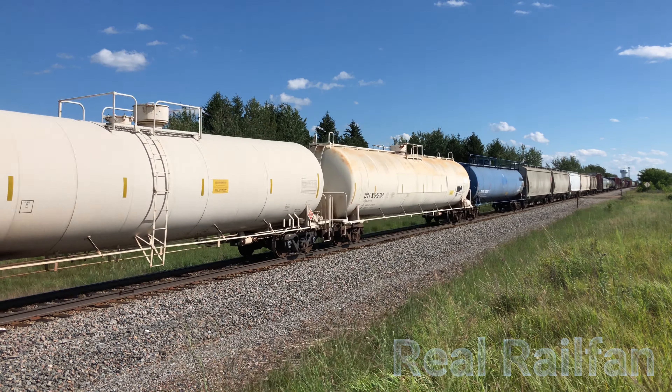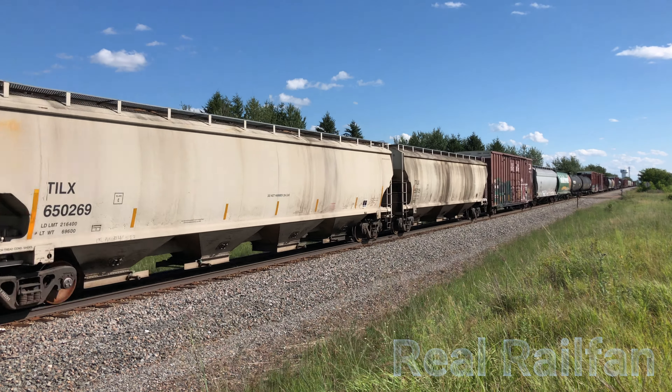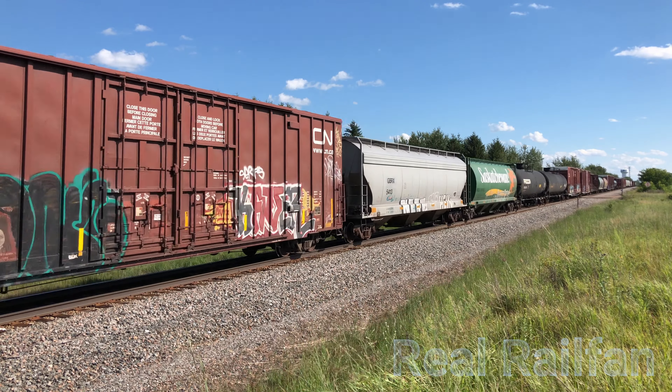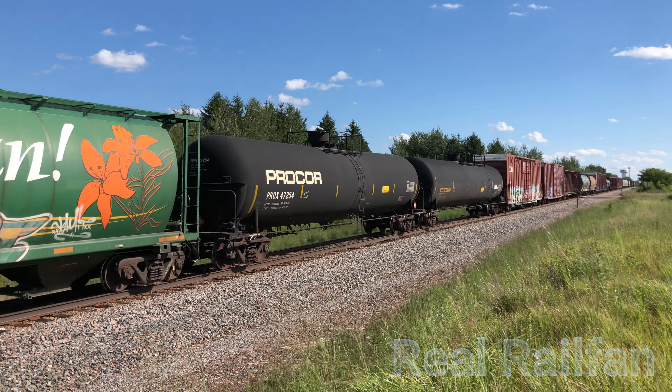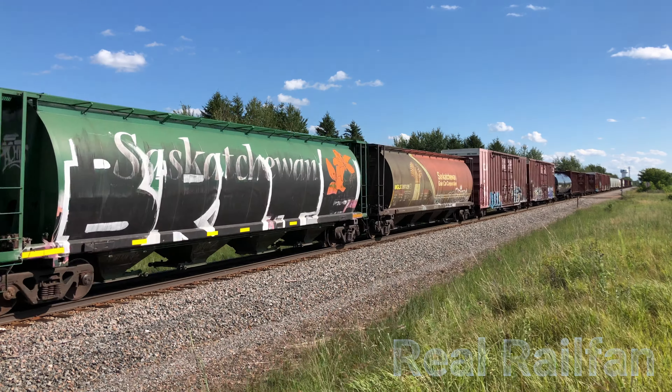ENFF detector mile post 1-1-2 point 3. No defects. Repeat, no defects. Total axle 2-4-4. Temperature 9-5 degrees. Out.